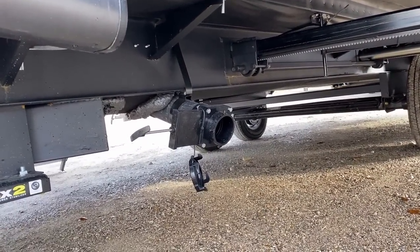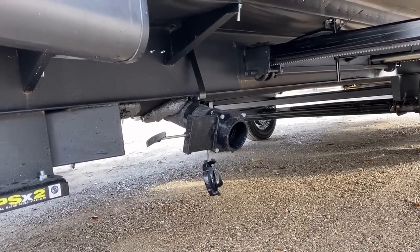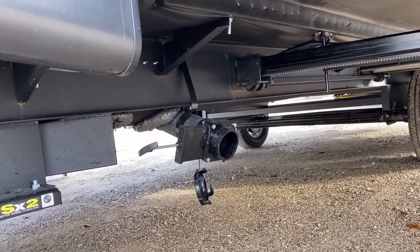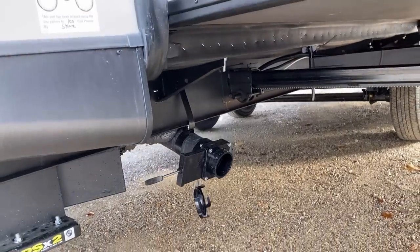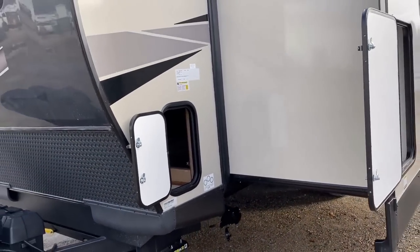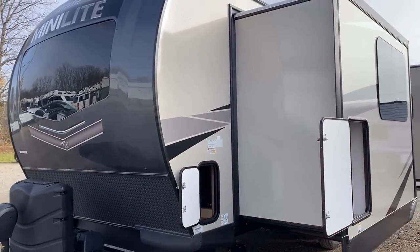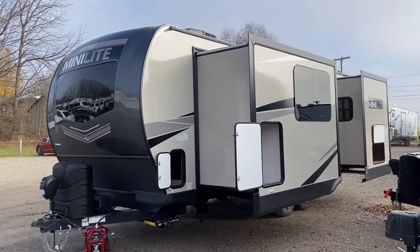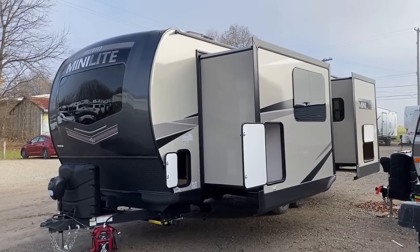Sharing the good with the bad: this RV does have dual sewer hookups. It has a bathroom black and gray in the back, but also a kitchen gray pole up here in the front. I don't love that, and you probably don't either, but I hope you appreciate that even when it isn't sunshine and roses I still take the time to point it out on camera.